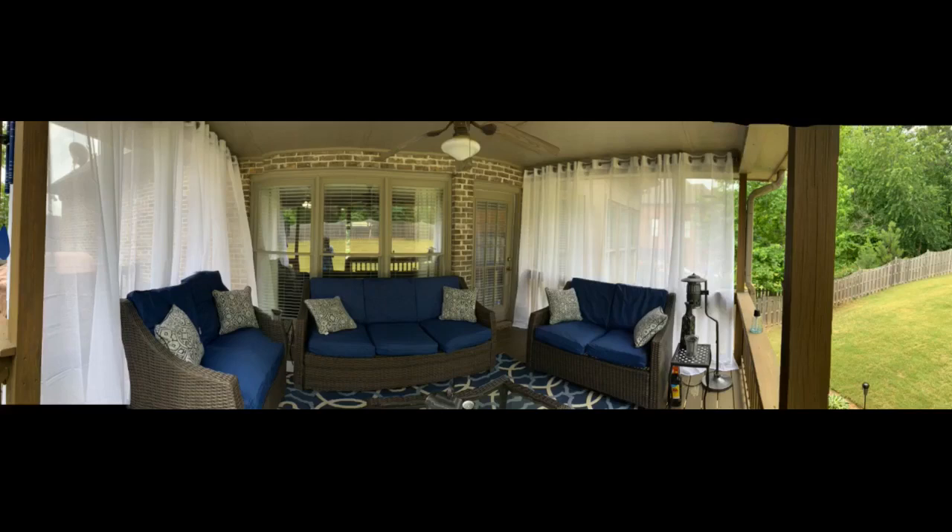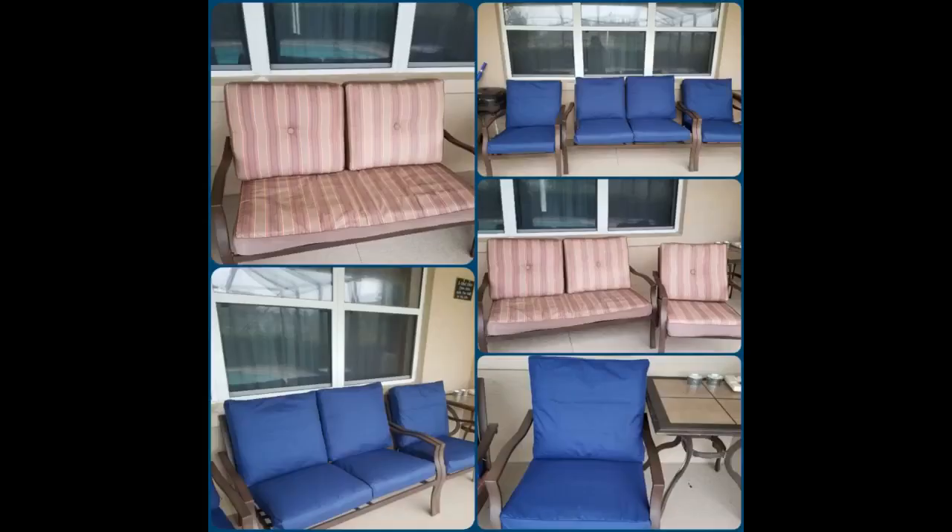Would buy again. Took some effort to get in, but once the cushion was in, it looked great. I love the color and the construction of the covers. I needed cushions made especially for this set, so I decided to cover them instead. The material is similar to an outdoor umbrella — not soft but durable. I will need to add batting to the cushions to make them fuller. They will work for now. For the money, it's a great deal.